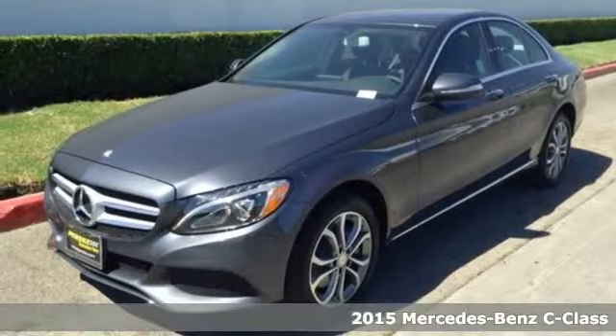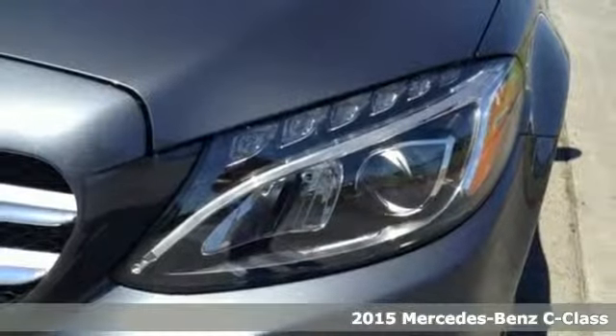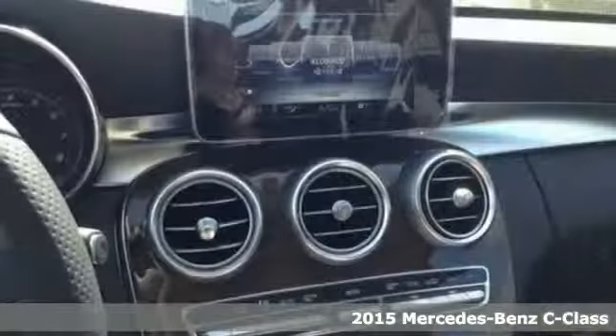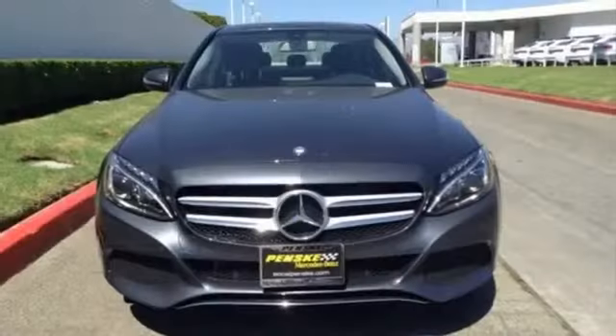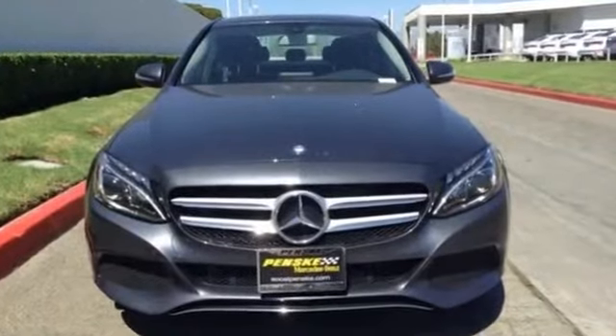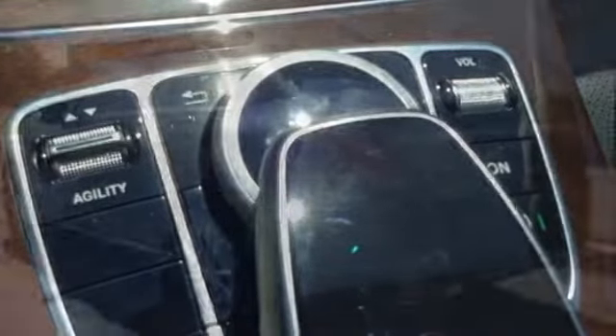It's a 2015 Mercedes-Benz C-Class. Eye-catching style is something that this C-Class was simply born with. From the LED daytime running lights and panorama sunroof, to the interior's full-color display and attention assist, and thrill-inducing turbo direct injection engine and agility control suspension,